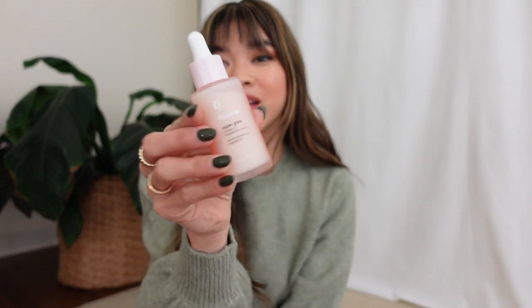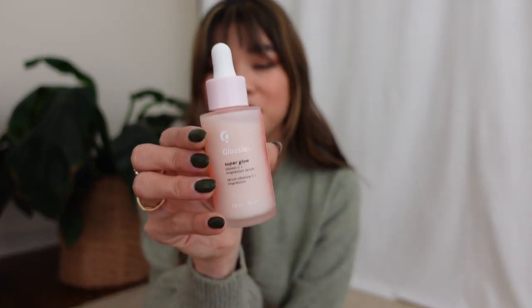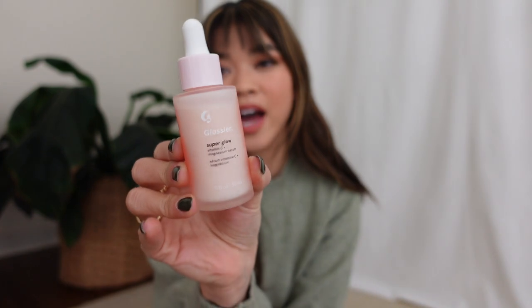The thing I feel like I used the most this year — gone through maybe four bottles this year — is the Glossier Super Glow Vitamin C Serum. This is part of my daily routine. I put this on every single morning after I cleanse my face, underneath my moisturizer and sunscreen. It's a hydrating Vitamin C serum that's also super great under makeup and gives you that nice glow. I have seriously repurchased this like four times this year.